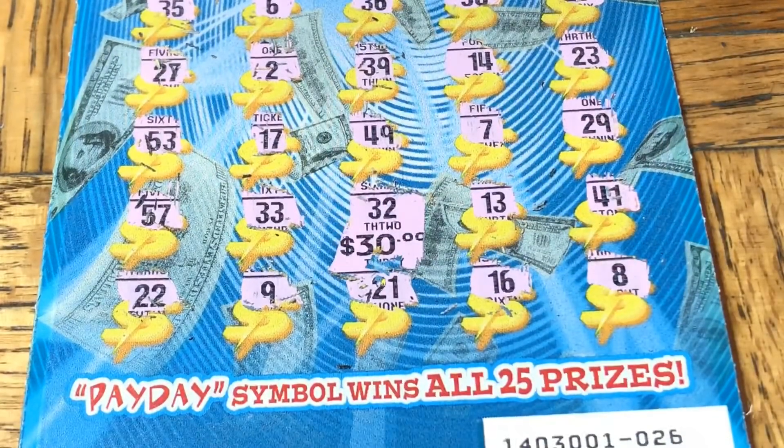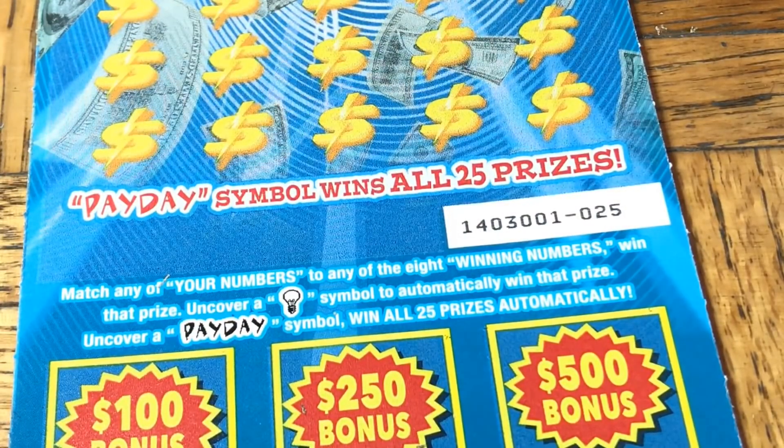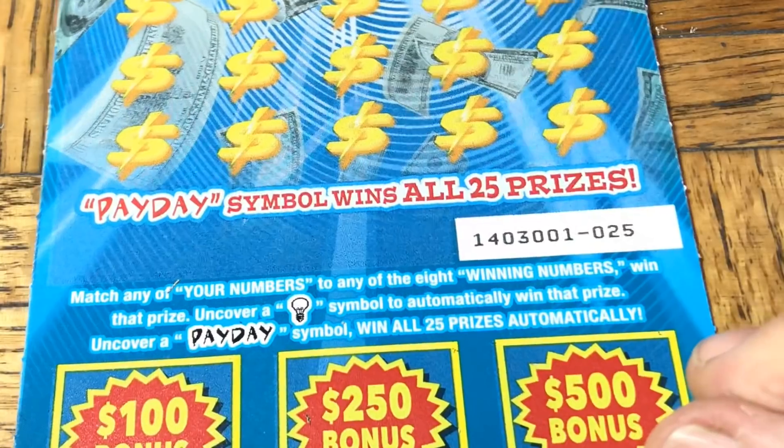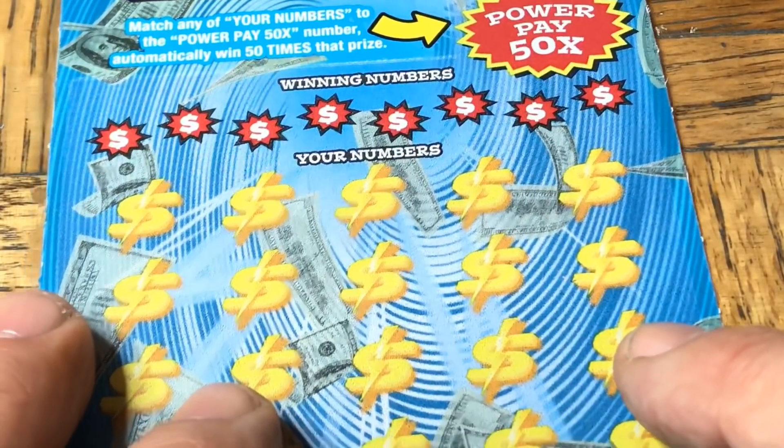It's 30 — half of what we wanted, but that gives us $50 back, so that's better than half. Two wins and we have one more ticket. All in all not bad, but let's see what we can do. Ticket 025 — any win on this and we have $70 out of $80, which will get us close.